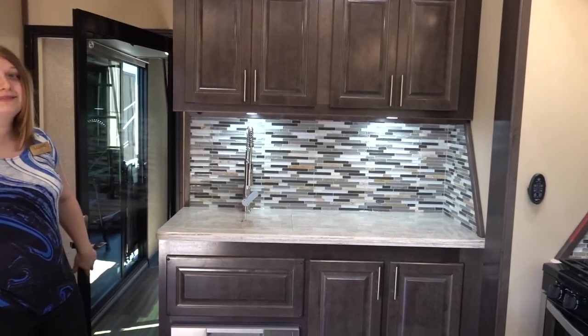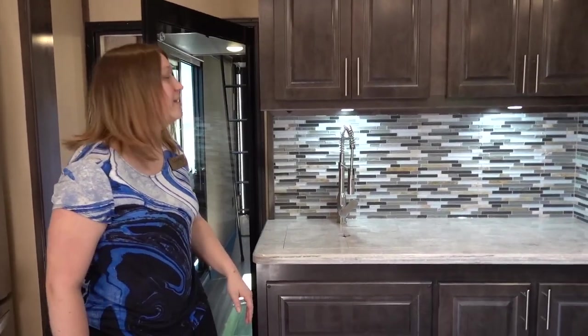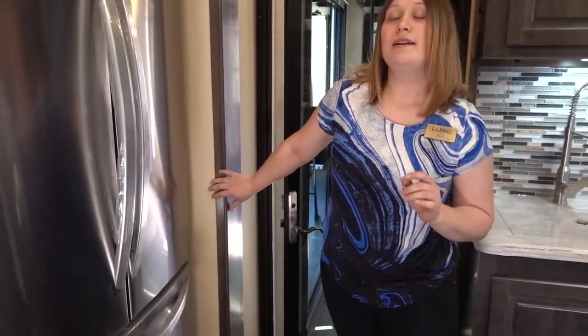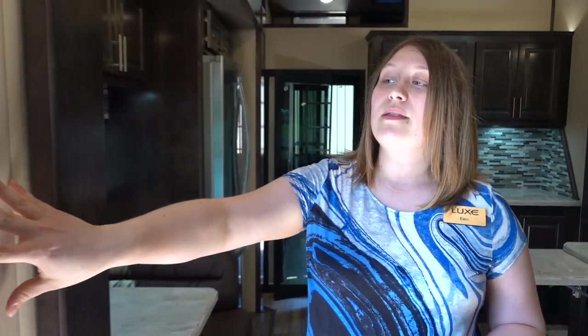Talk to me about these walls really quickly. Oh yeah - these are our soft touch walls. On our toy haulers the soft touch is an upgrade. They are luxurious and home-feeling and they also add an extra layer to our three-inch thick walls and improve sound dampening for the whole fifth wheel.